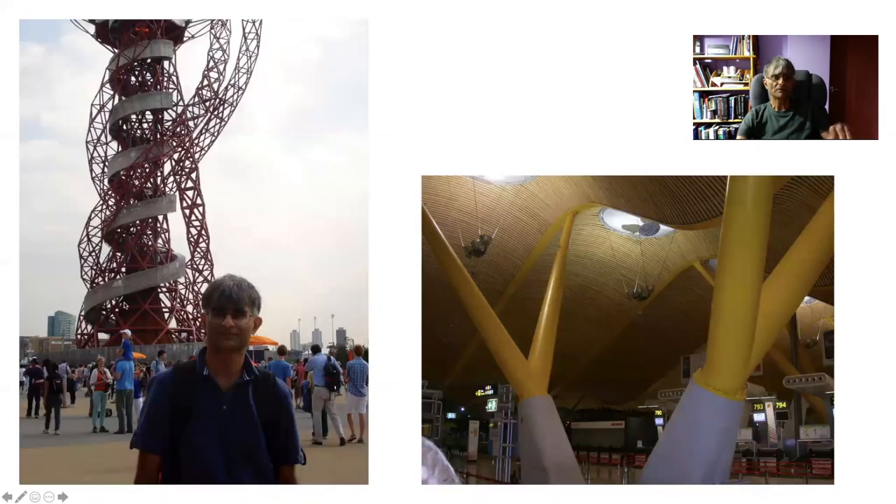This is the monument constructed by ArcelorMittal to celebrate the Olympics held in the UK, and all this steel is actually a mixture of ferrite and pearlite. And this is the airport in Madrid, where these giant structures which look artistic hold the flowing roof in place. Again, these are structural steels which are not particularly strong.